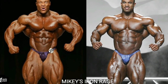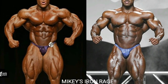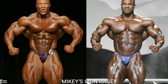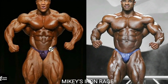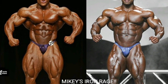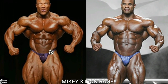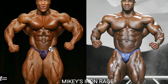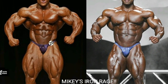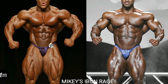First pose of the night: the front relaxed. Normally I'd go with both of these guys in this pose on their own, but putting them head-to-head I have to pick one — and I'm going with Phil Heath. He just looks like a complete, utter badass in this pose, especially in 2013 with that tightest midsection. His lats are flaring out lovely. Victor looks good, but Phil looks a little bit better.